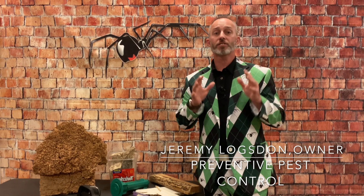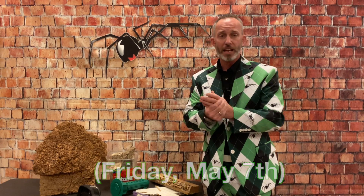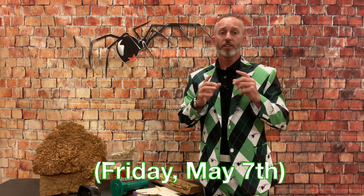Jeremy with Preventive Pest Control here. I want to give a quick pest update concerning termites that is going on right now. I'm by myself today. We are crazy busy with termite calls. We're still getting a lot of rodent calls right now, but today I want to talk about yesterday, where we just got this influx of termite calls.